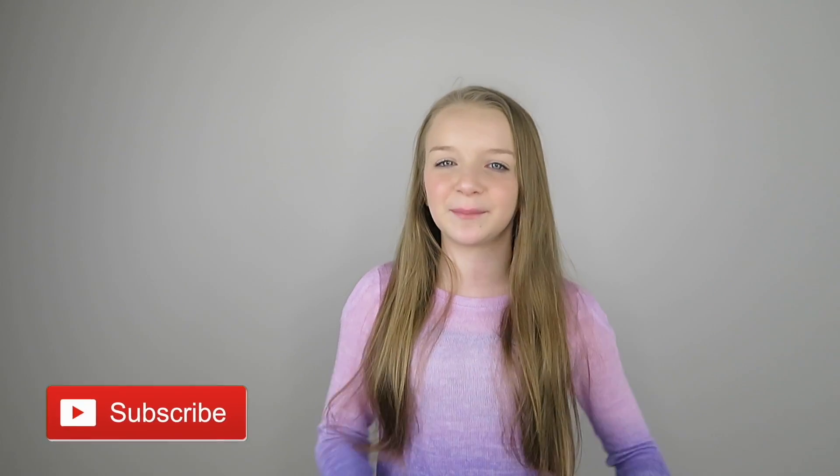Hey everybody, what's up and welcome back to my channel! If you're new here, make sure you hit the red subscribe button down below and hit the bell so you'll be notified every time I upload a new video.